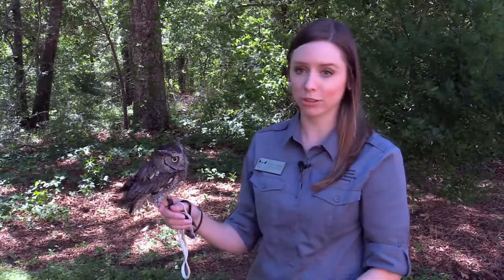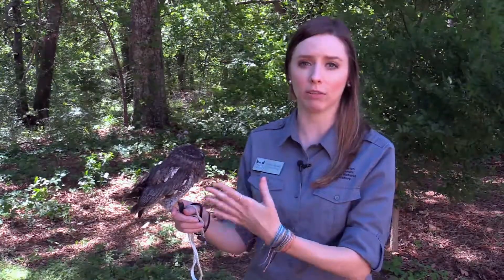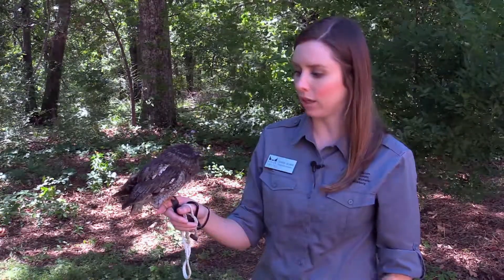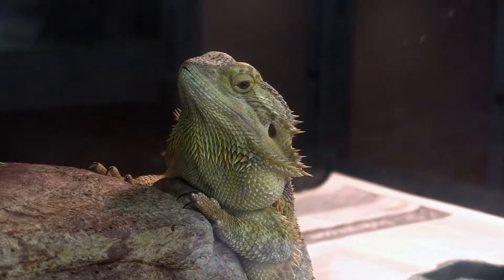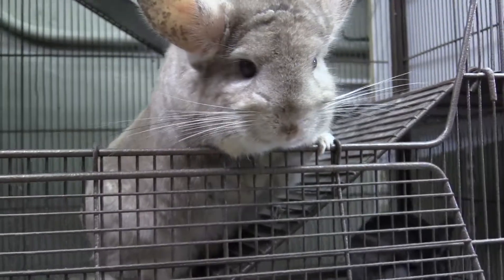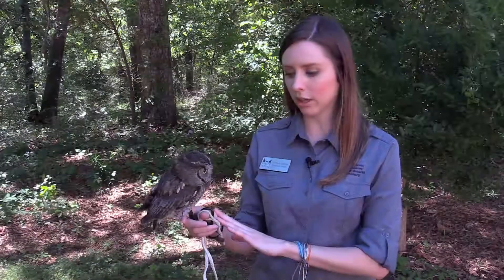He is our Eastern Screech Owl. He's a native species. You have the gray morph like him, and you also have a red morph. Archimedes has been with us for several years, but we do have a variety of reptiles, birds of prey, and mammals that we use in our programming. Not every program includes live animals, but we do specify when they do. Some of our live animals are actually donated to us, but Archimedes, our Eastern Screech Owl, has a different story.